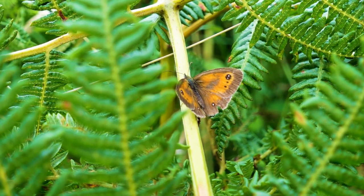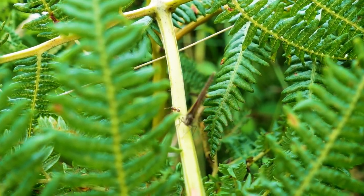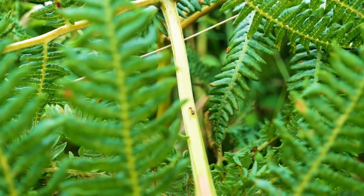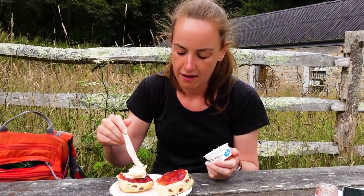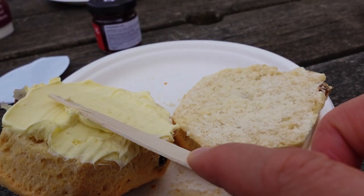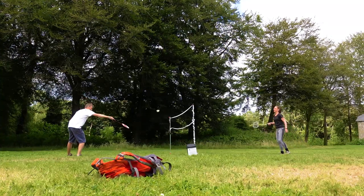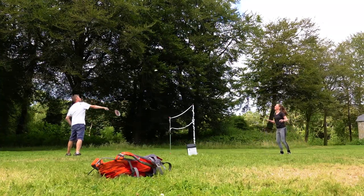Turns out in a fight a tiny ant will win — who knew? Once back at the main house we had a traditional cream tea where I tested out Cornwall's jam-first versus Devon's cream-first to see which was better, and tried to shed the calories afterwards with a quick game of badminton in their gardens.